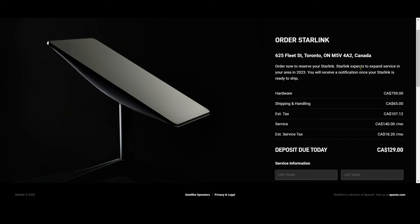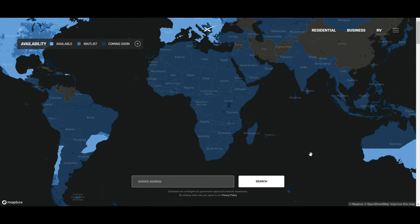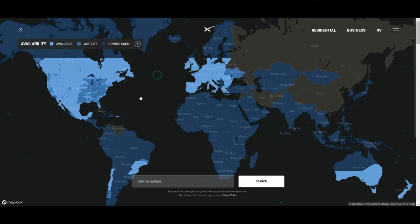Starlink expects to expand service to more areas by 2023, so they're working to bring more areas into coverage. You can click their map to see a detailed view of which parts have coverage and which parts don't.